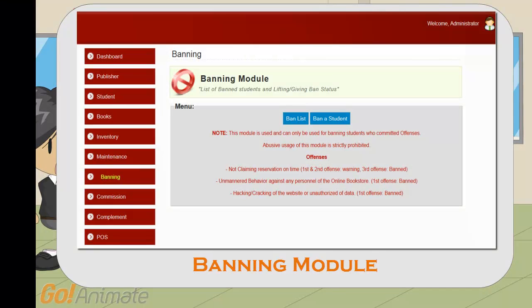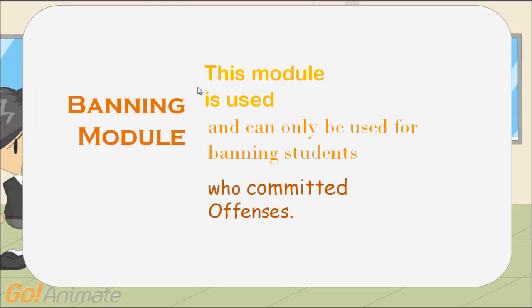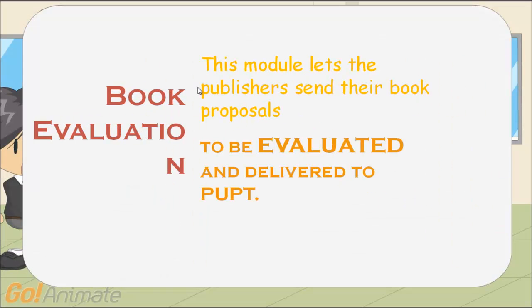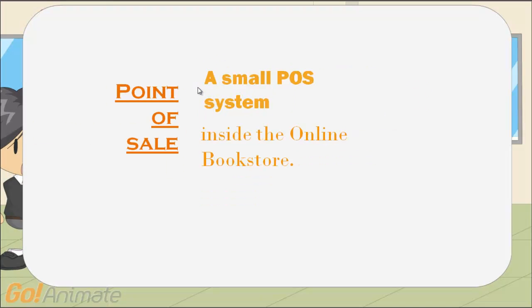Banning module — this module is used and can only be used for banning students who committed offenses. Book evaluation — this module lets publishers send their book proposals to be evaluated. Point of sale — a small POS system inside the online bookstore.